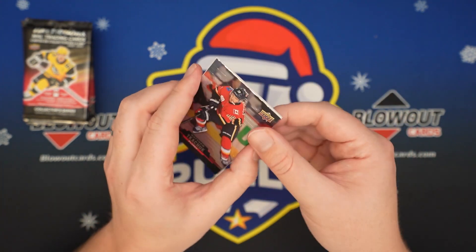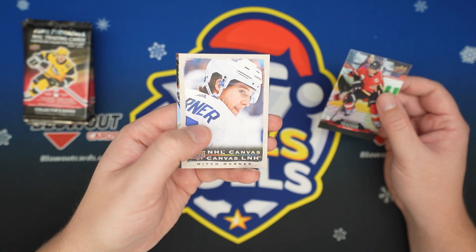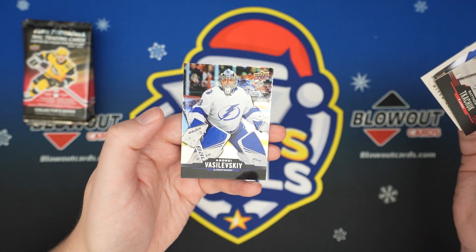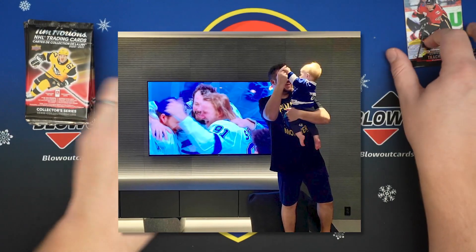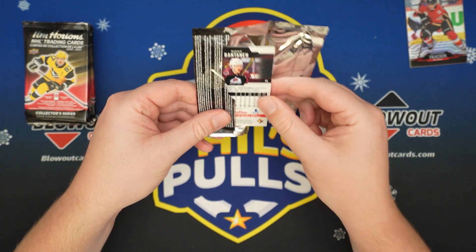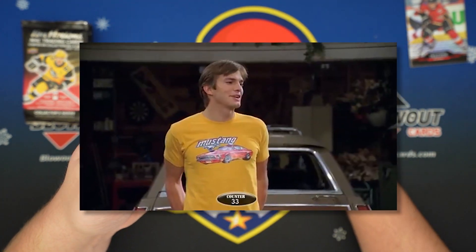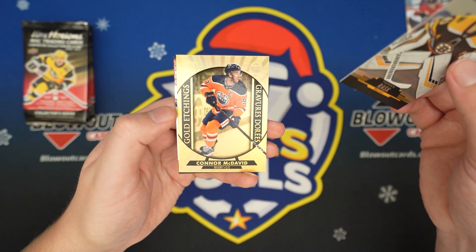We got my boy Vassie on the back. Kachuk. We got a Canvas Mitch Marner — that's pretty cool. And Andrei Vasilevskiy, Stanley Cup champion. So who knows if Canada will ever get a Stanley Cup again, but they got the hockey cards.